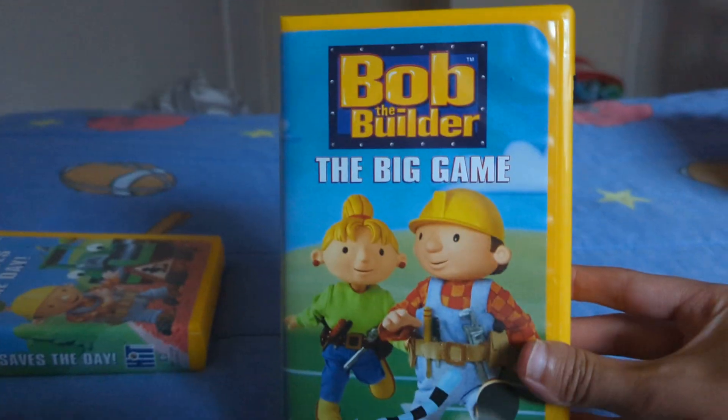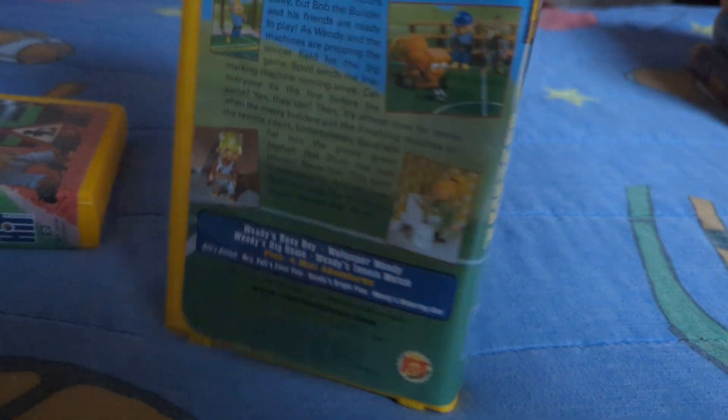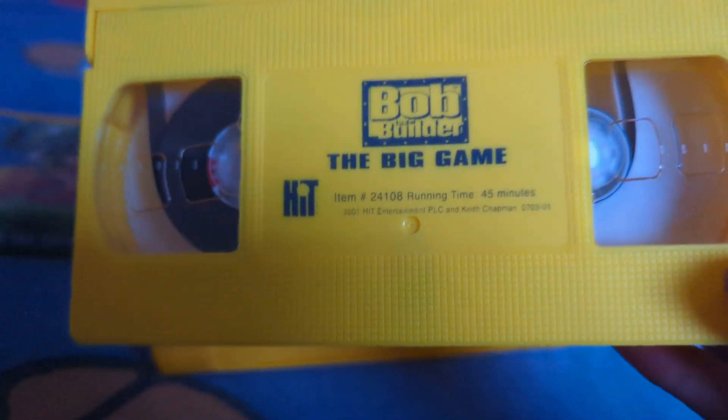Next up, and this is actually one of my favorites: Bob the Builder: The Big Game. Here's the front, the spine, the back, and here's the tape.